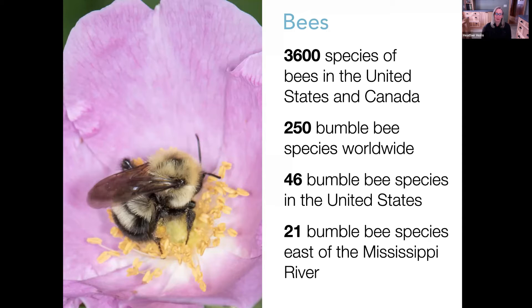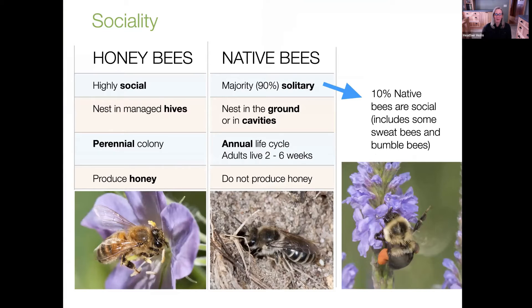I know some of you are tuning in from the Pacific Northwest or the Southwest, so some of the plants I'm featuring today may not be applicable to where you live. I've done a couple of slides at the end that summarize key plant families for bumblebees, and hopefully you can apply that information to your region.